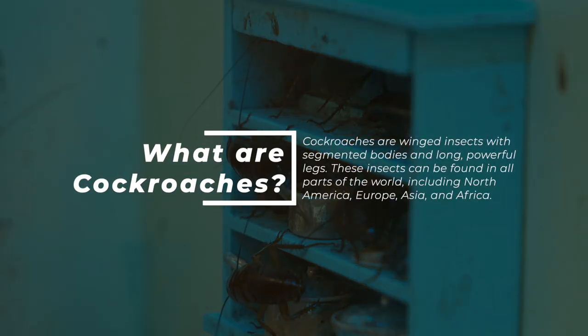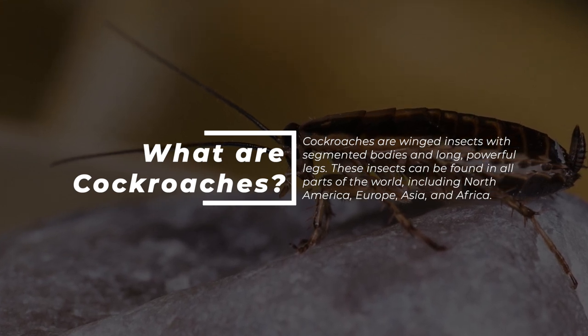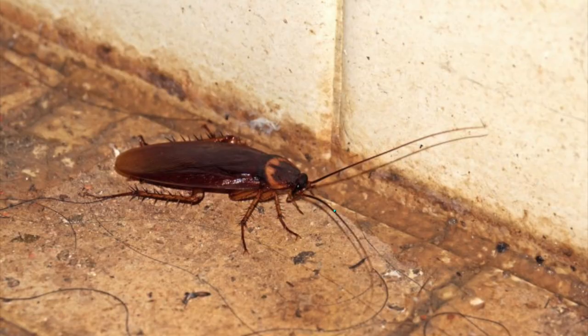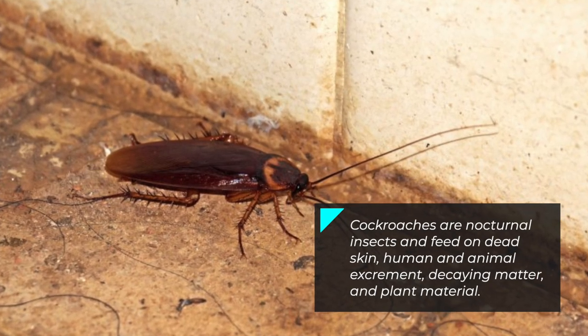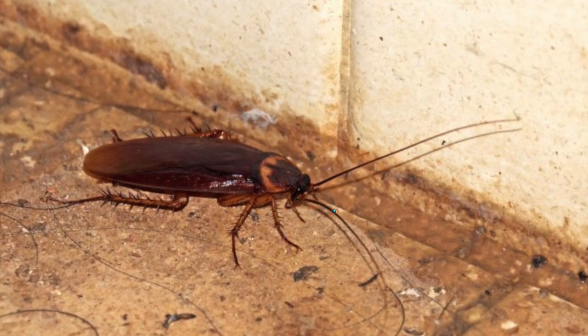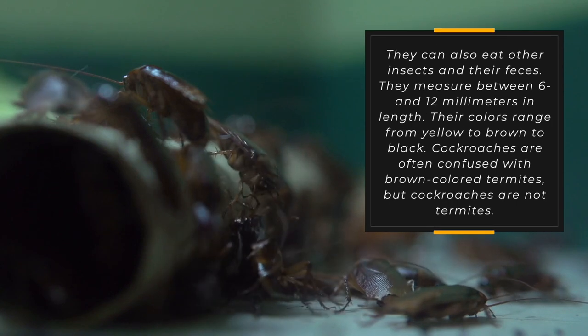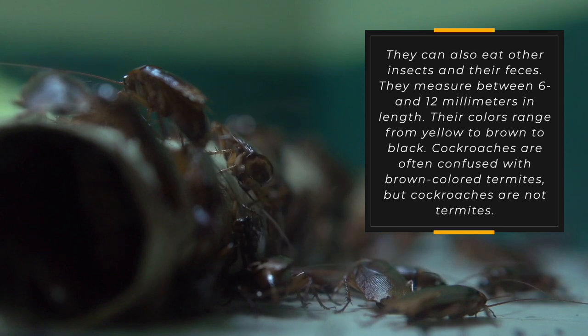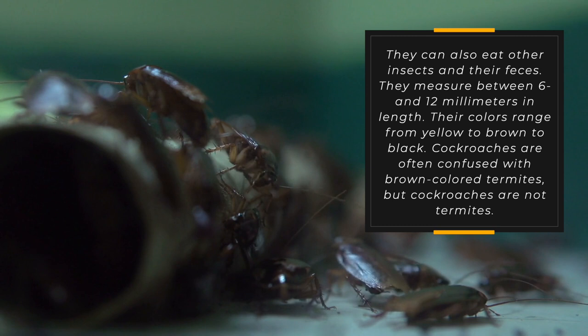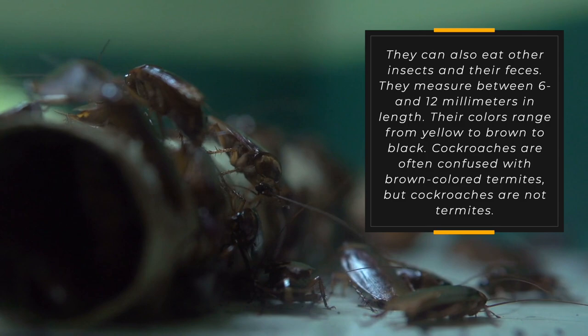So what are cockroaches? Cockroaches are winged insects with segmented bodies and long, powerful legs. These insects can be found in all parts of the world, including North America, Europe, Asia, and Africa. Cockroaches are nocturnal insects and feed on dead skin, human and animal excrement, decaying matter, and plant material. They can also eat other insects and their feces. They measure between 6 and 12 millimeters in length, and their colors range from yellow to brown to black. Cockroaches are often confused with brown-colored termites, but cockroaches are not termites.